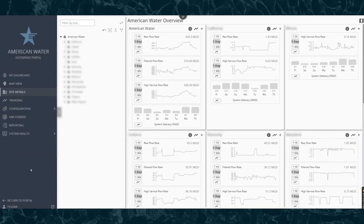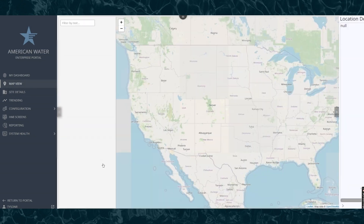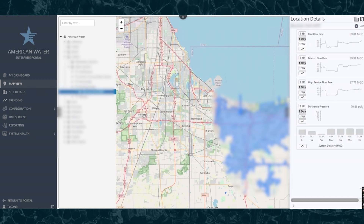This is the American Water Enterprise Portal we have created to view all of the data across American Water in one central location. On the left-hand side you can see the American Water organization broken down into multiple states. If we drill through the data model all the way down to a specific water treatment plant, we can drill into every piece of data shown on the KPIs and widgets — rendered as sparklines and bar charts. We can also view this information on a map and drill through the data model to see where that information is and the system it resides in.